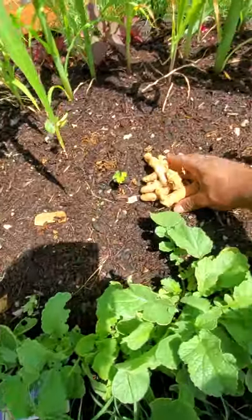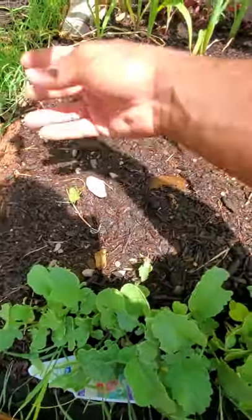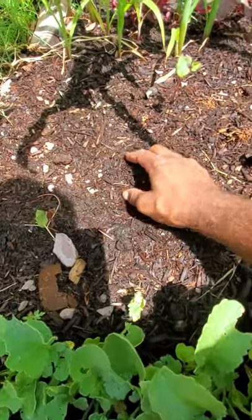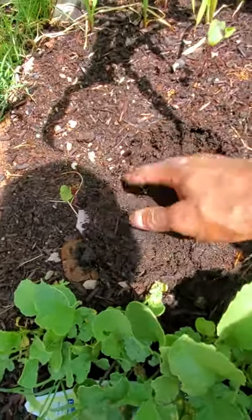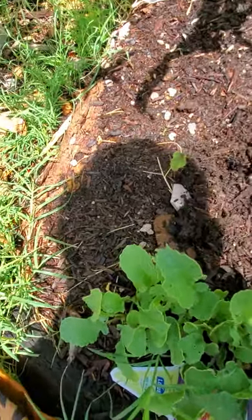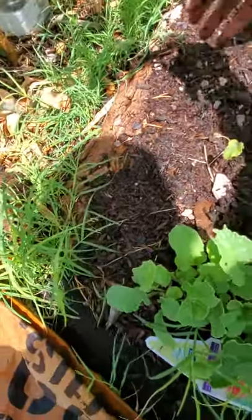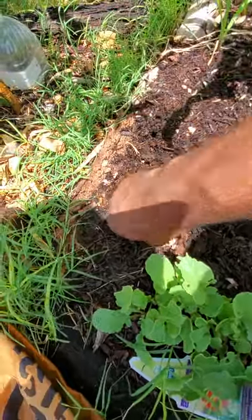Hey Groovy Gardeners, we're gonna plant some turmeric. Let's get started. Turmeric is a root crop, so it does grow predominantly under the soil.